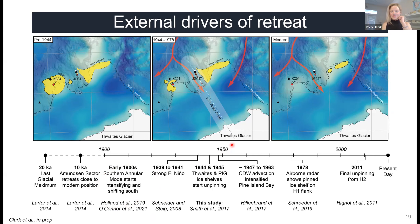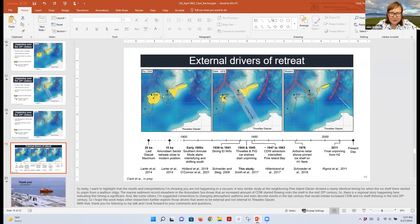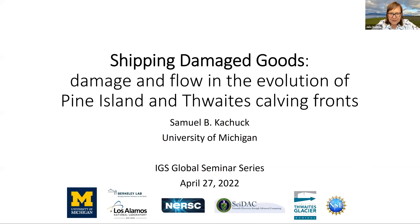I hope this work helps other researchers explore those external drivers at Thwaites Glacier. Thank you for listening — I look forward to your questions at the end. Thank you very much, Rachel — that was a nice overview. To stay on schedule, Sam, please pull up your slides. Our third speaker today is Sam Kachuk, a postdoc at the University of Michigan, who is going to talk to us about the calving front. Whenever you're ready, Sam.